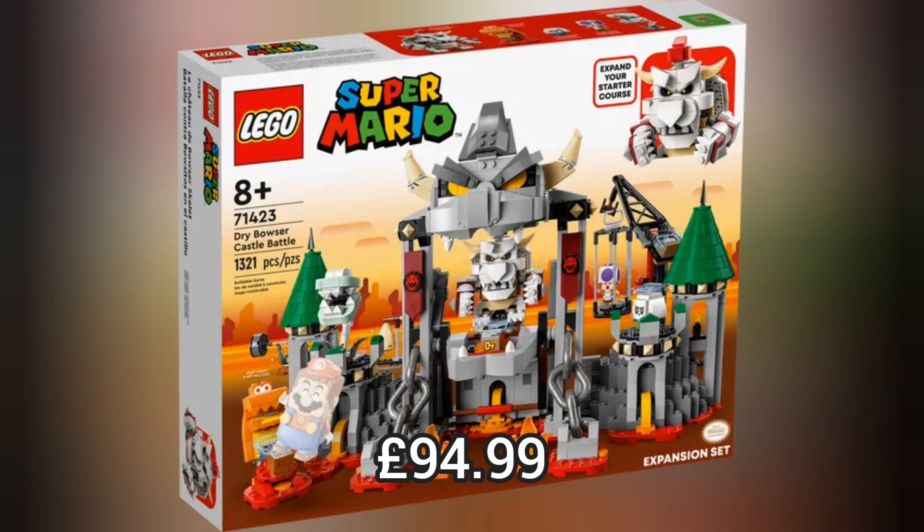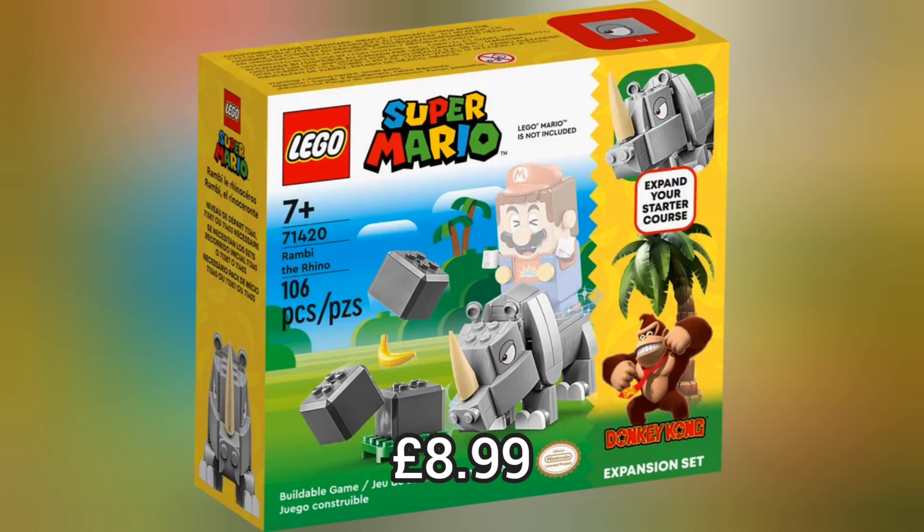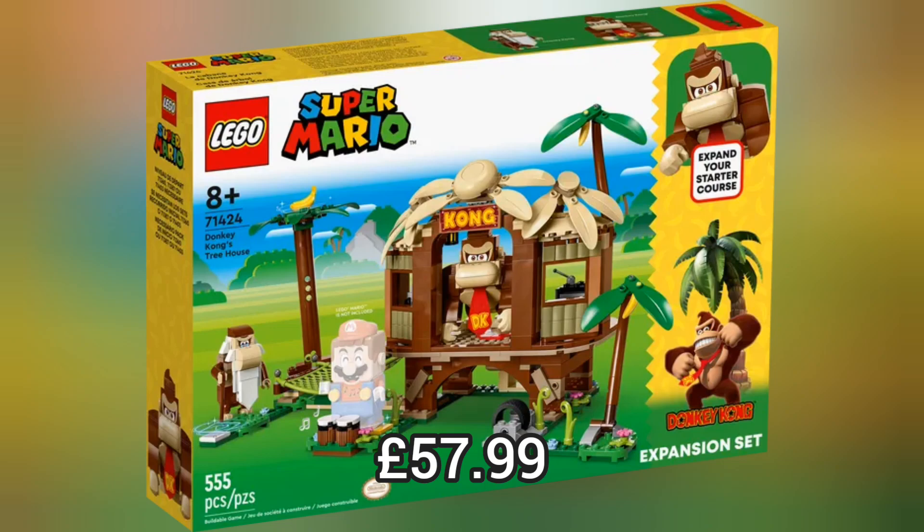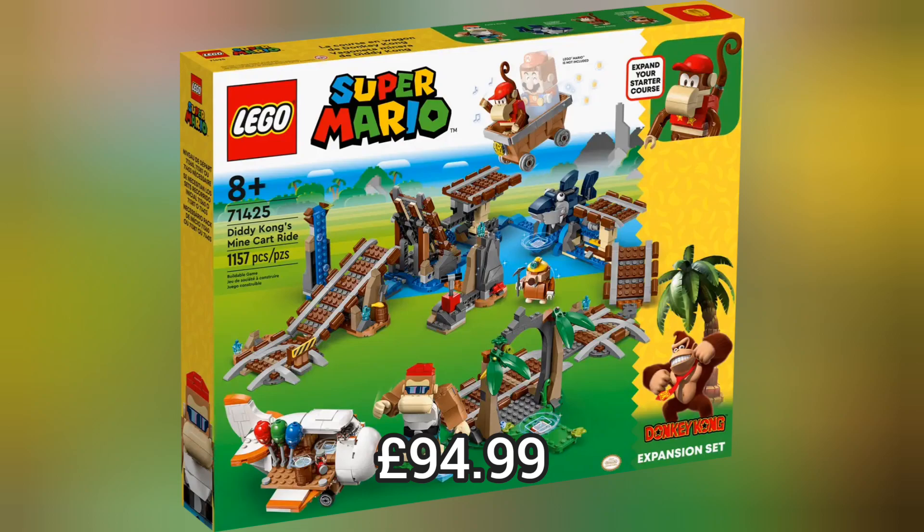Next we move on to Lego Super Mario and we have 5 brand new sets including Dry Bowser's Castle and 4 brand new Donkey Kong expansion sets. For instance we have Dixie Kong's Jungle Jam which retails for £20.99, or Donkey Kong's Treehouse which retails for £57.99. And we also have this really cool Diddy Kong's Minecart Ride.